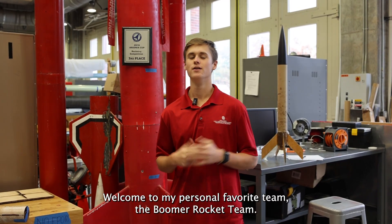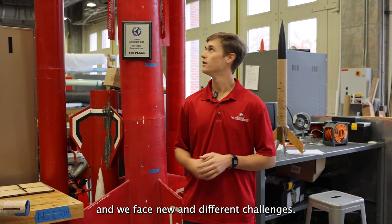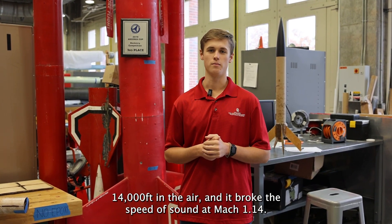Welcome to my personal favorite team, the Boomer Rocket team. Each year we work on high-powered multi-stage rockets and face new and different challenges. The one you see right here weighs about 120 pounds, went over 14,000 feet in the air, and broke the speed of sound at Mach 1.14.